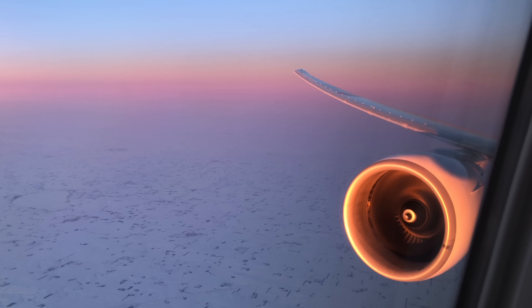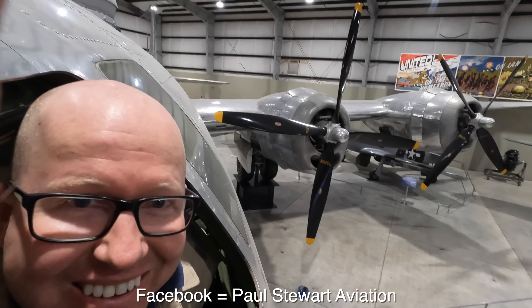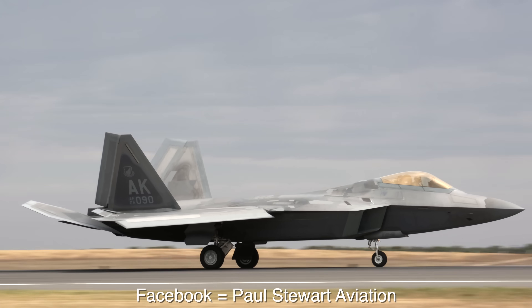I make videos about planes and some rockets. If you're into videos flying around the world and crawling through historical aircraft in museums, check out my channel. Don't forget to subscribe and find me on Instagram and Facebook.